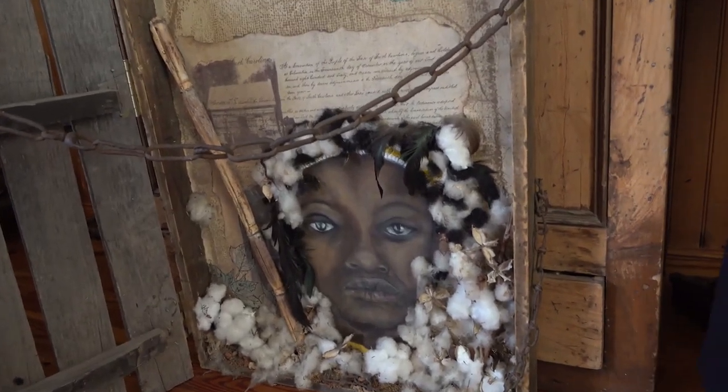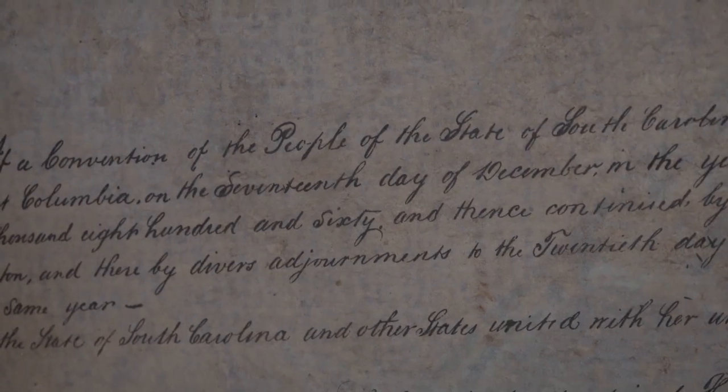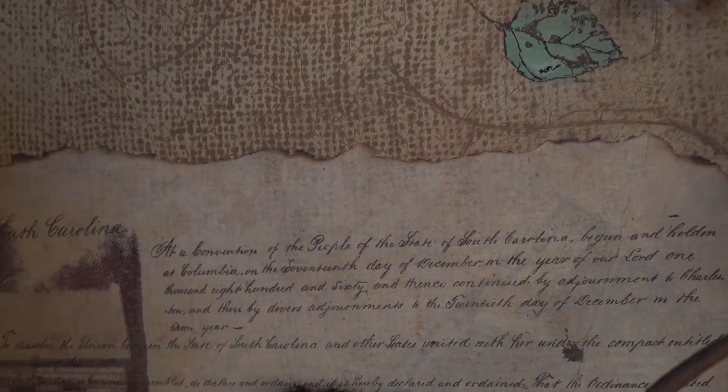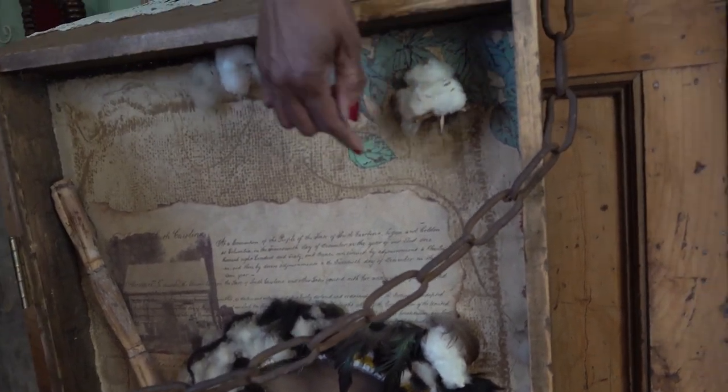So there's your sugar cane, your cotton. This document I sacrificed — it was a parchment copy that I found somewhere. This is the South Carolina Ordinance of Secession. And it had to be that burlap bag that I showed y'all in the back — that's that same burlap bag.